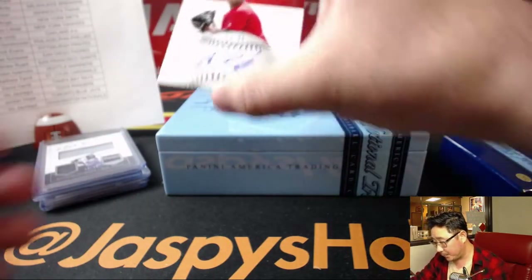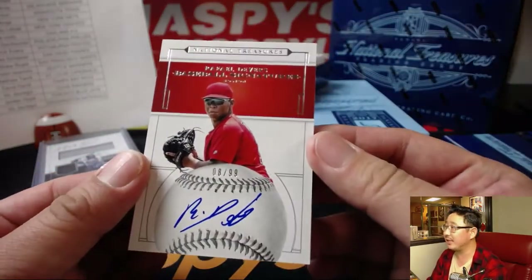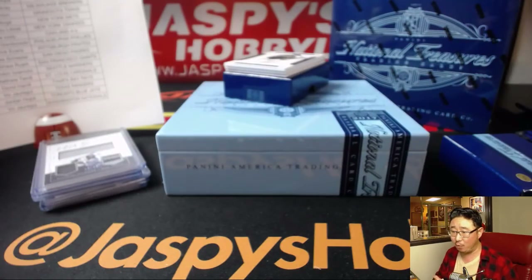Next up we've got Rafael Devers — nice baseball signatures, eight out of 99 for Eric and the Red Sox. Part of that young core up there in Boston.